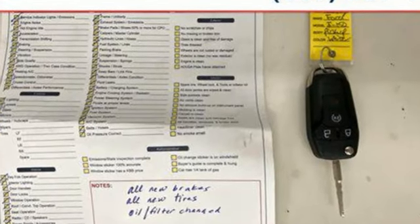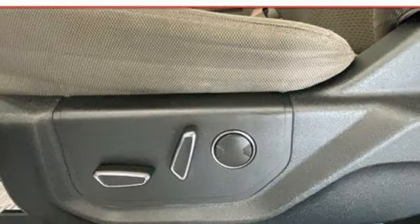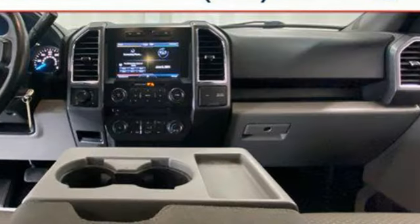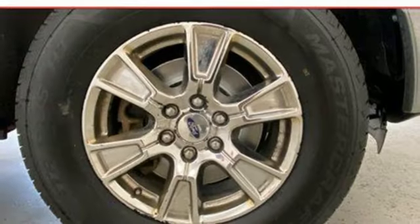V6 engine, 4-wheel drive, automatic transmission, active grille shutters, voice activation, wireless phone connectivity, manual tilting steering column, aluminum wheels, electronic shift-on-the-fly, and wireless audio streaming.